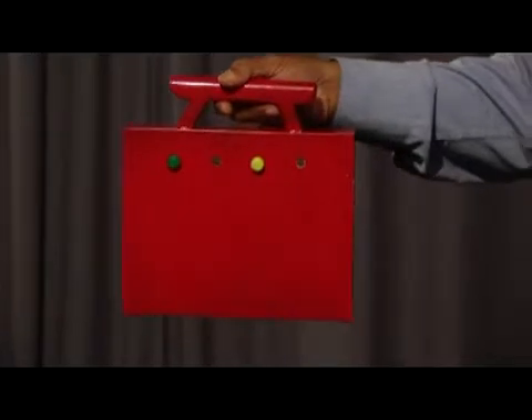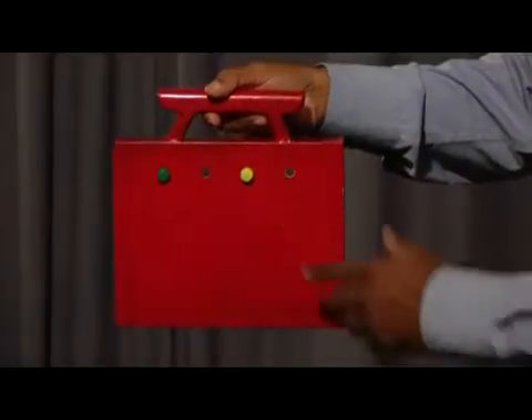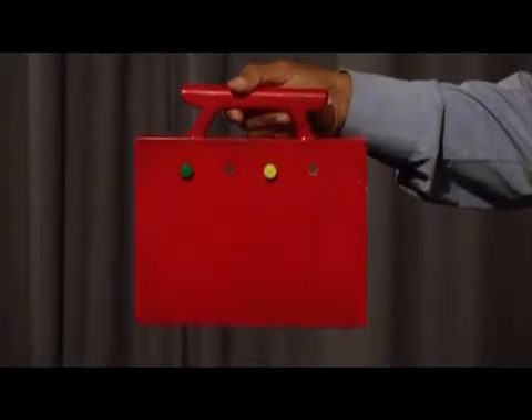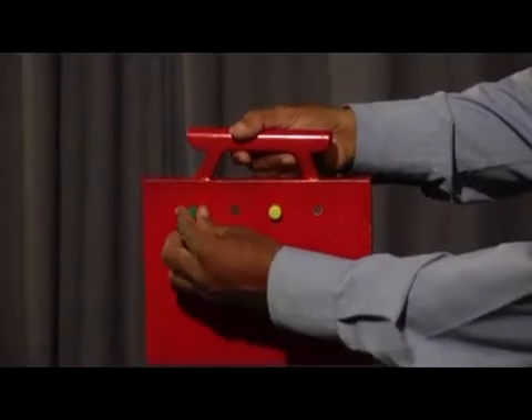Now the chances of you winning is 50-50. Let us see how good you are. Name one of these two. Green. Would you like to change from green to yellow? No. You want to stick to green? Ok, I will stick to green.